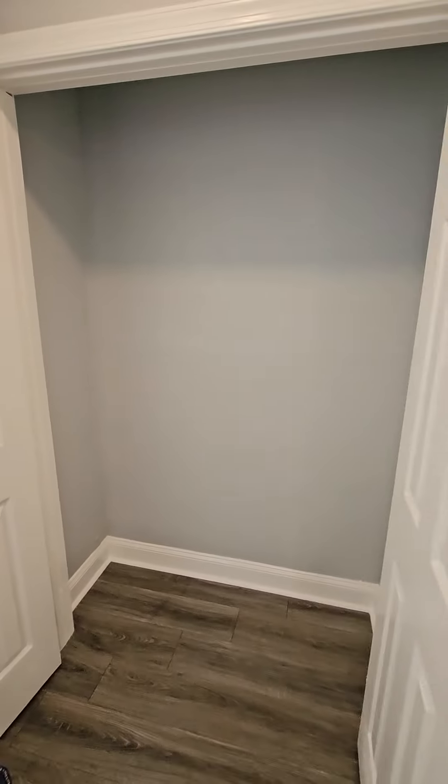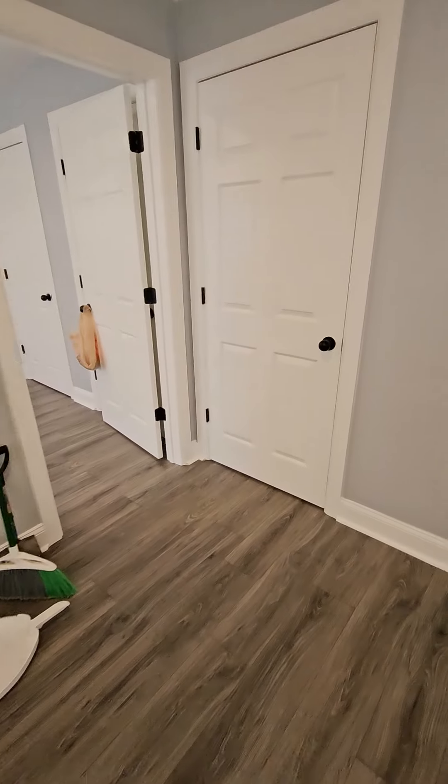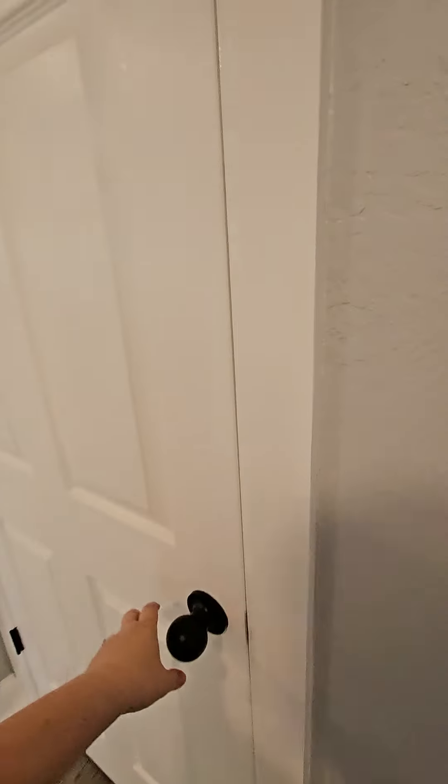The unit will be ready in another week or so, just depends on how fast I can get the countertop people out. I'm installing quartz countertops. I'm going to be doing shelving and rods in the closets.